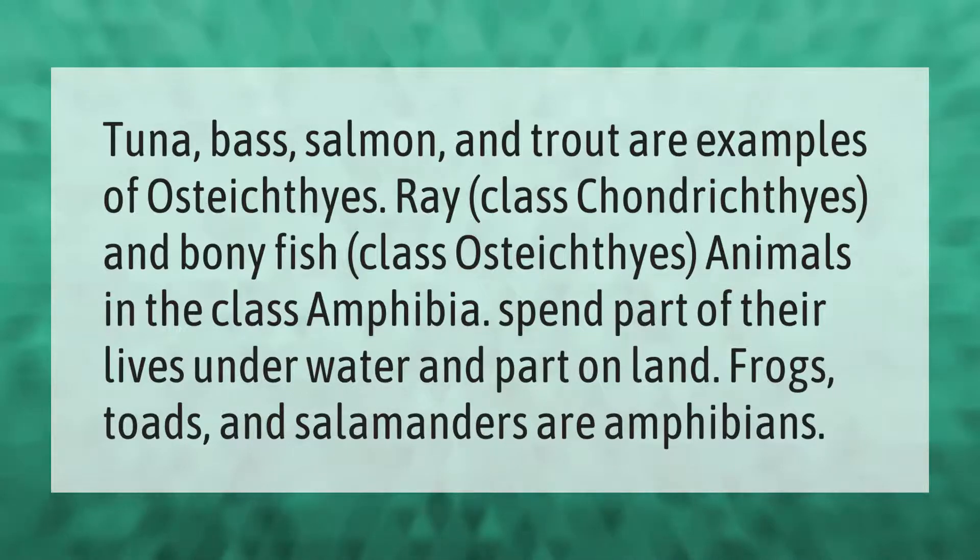Tuna, bass, salmon, and trout are examples of the ray-finned class Osteichthyes, and bony fish fall under class Osteichthyes, while cartilaginous fish fall under Chondrichthyes. Animals in the class Amphibia spend part of their lives underwater and part on land. Frogs, toads, and salamanders are amphibians.